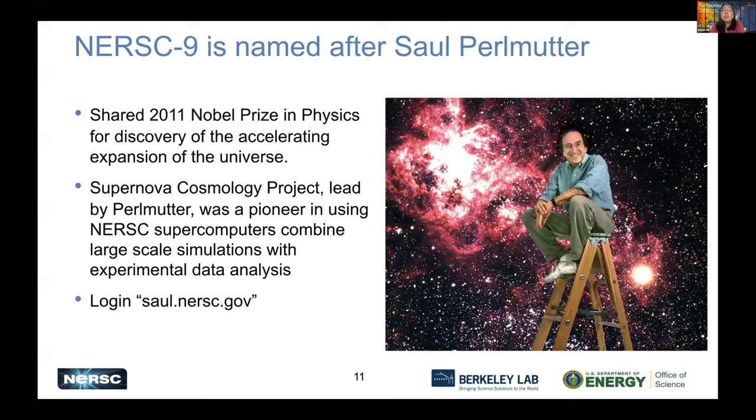Perlmutter is named after Nobel Prize-winning scientist Saul Perlmutter. He won in physics for the discovery that the universe's expansion is actually accelerating. He led the Supernova Cosmology Project and is a pioneer in using NERSC supercomputers to combine large simulations with experimental data analysis. When we asked if we could name our system after him, he said yes — with one condition: because his last name is probably a little hard to type, he asked that if you want to use 'perlmutter.nersc.gov', please also enable 'saul.nersc.gov'. So we did that — you can log in with either method.